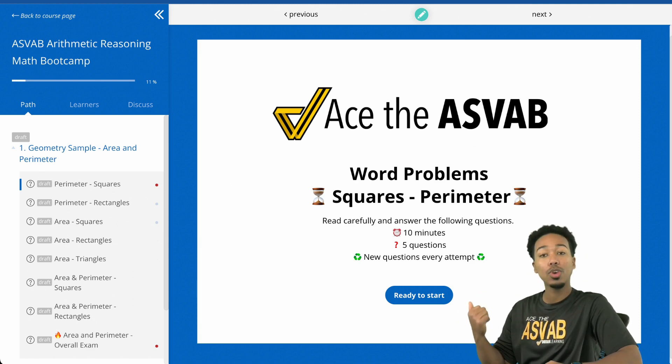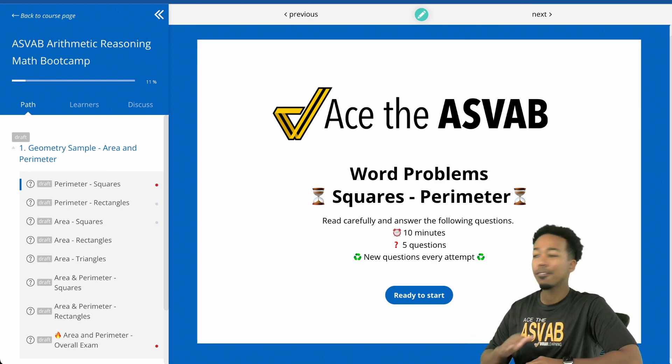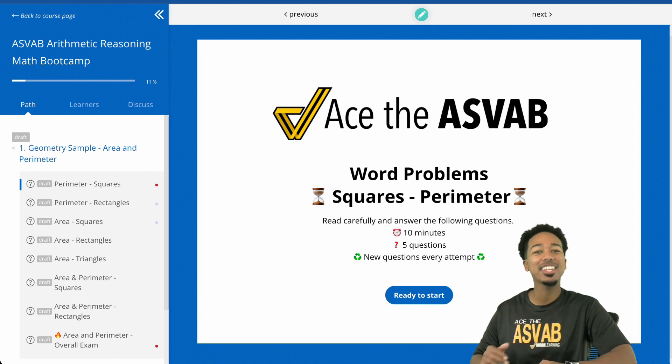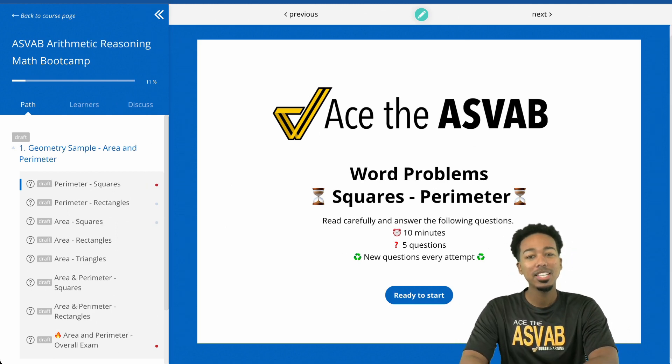Remember, this update drops tomorrow. So if you're watching this video today, no worries — it's going to be posted on Thursday and it will be available for free for everybody already in the program. Let's go ahead and show you how to use this so you can take advantage of this crazy cool tool that I built out.